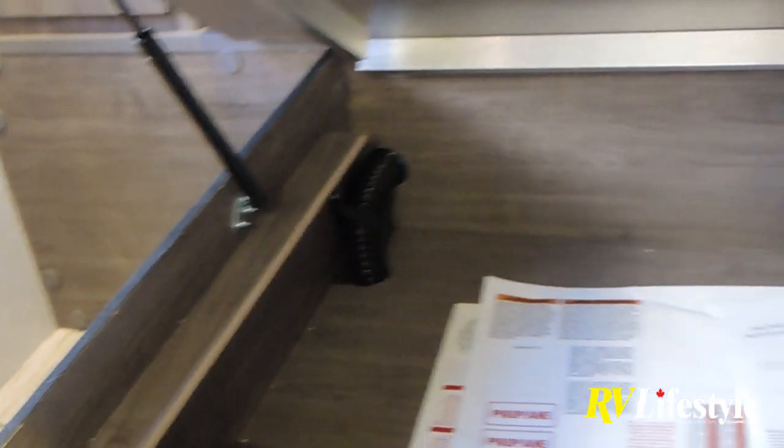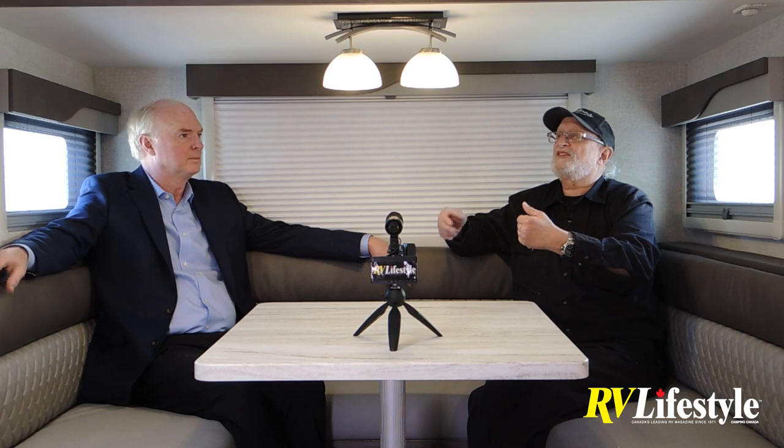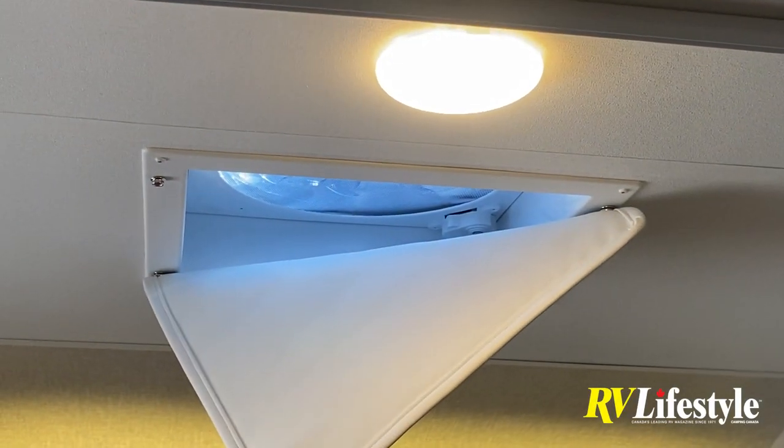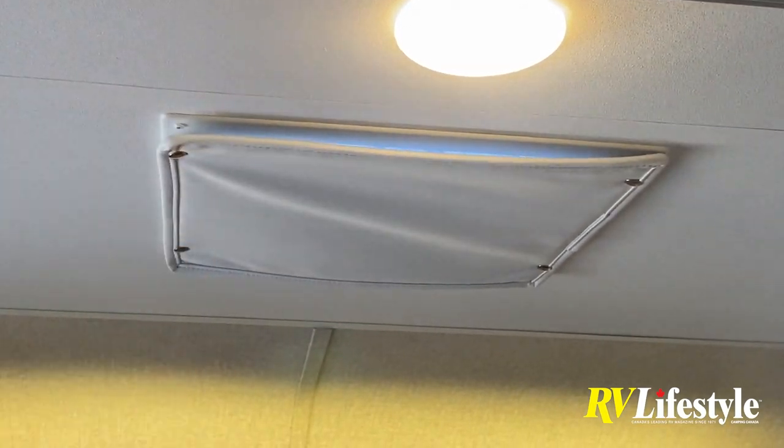The bed has gas-assist lifts that make it very easy to open. Under the bed they include a package of roof vent insulators — padded vinyl squares that snap into place over the Lumidomes. They serve multiple functions: insulation in cold weather and blocking light in the morning when you want to sleep in.